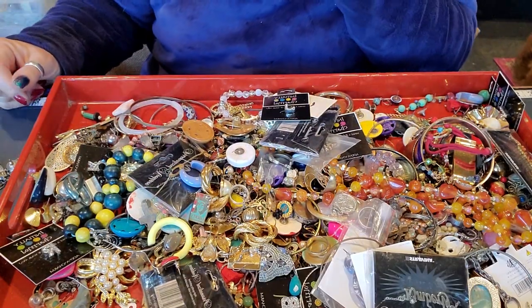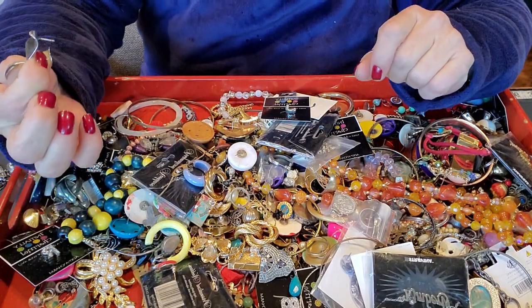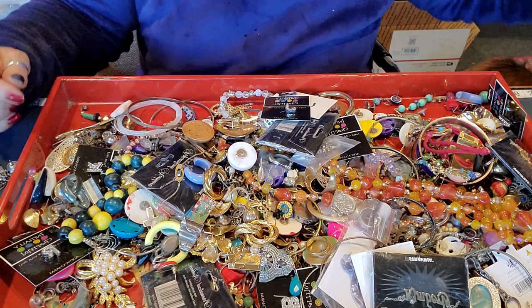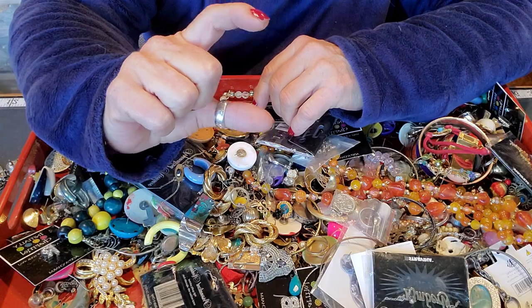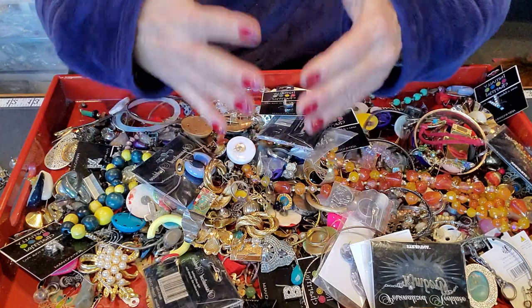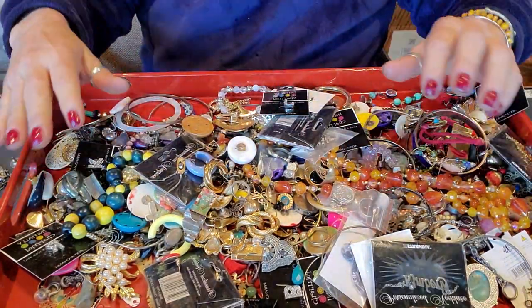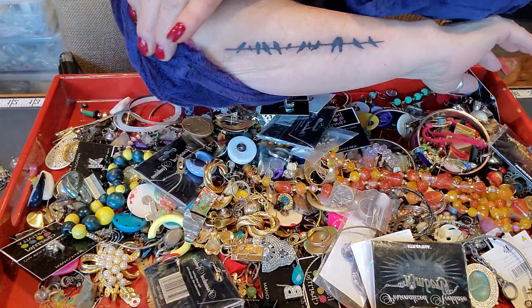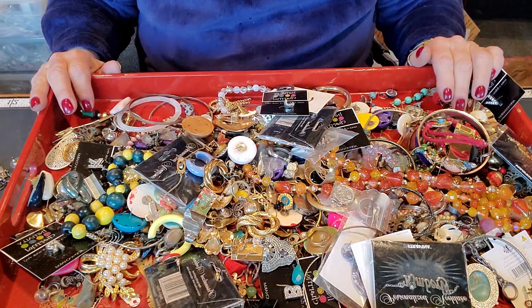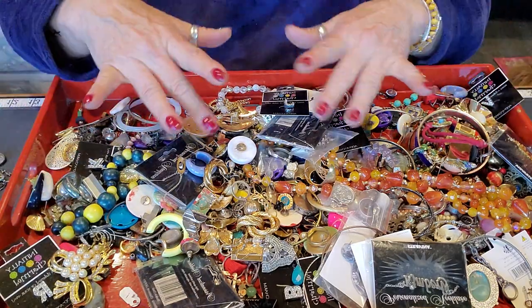Hi everyone, welcome to my channel, My Jewelry Addiction. My name is Tanya and I'm addicted to jewelry. I just reached into the tote, which is sitting right over here on the chair. It's not very deep anymore, only about that deep now, the big tote. I just grabbed some things and dumped them in here and thought it would be easier to look at these. Like birds on a wire. So I just thought I'd go through this with you.